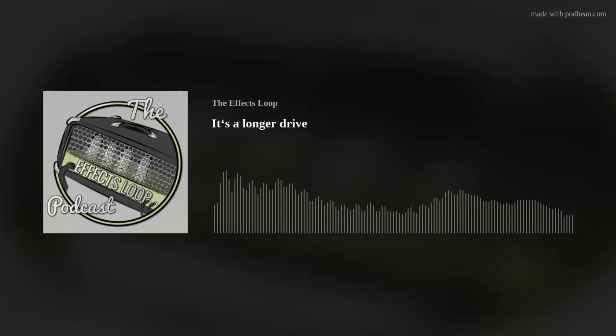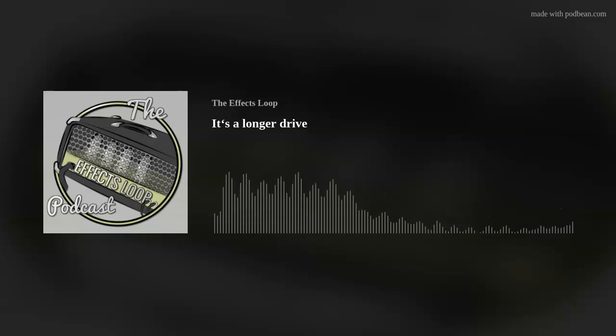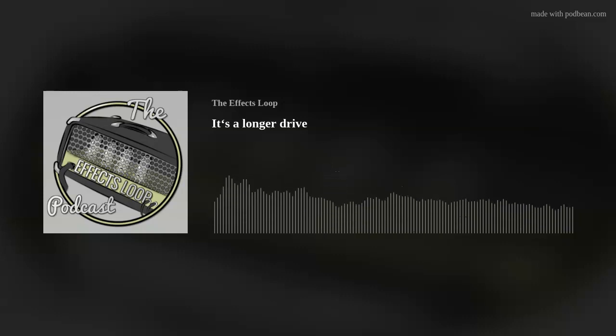Thanks for listening everybody. Go to theeffectsloop.com for links to their Facebook group, Patreon, Gmail, and all their stuff. For the Effects Loop, I'm Diaz and I'm Scott — we'll see you next week.